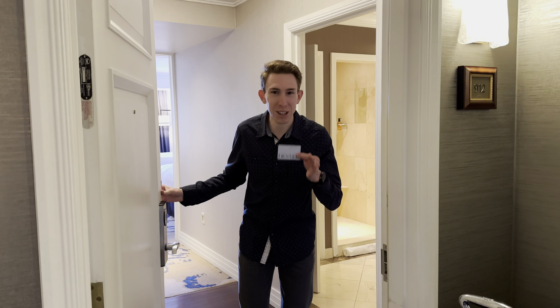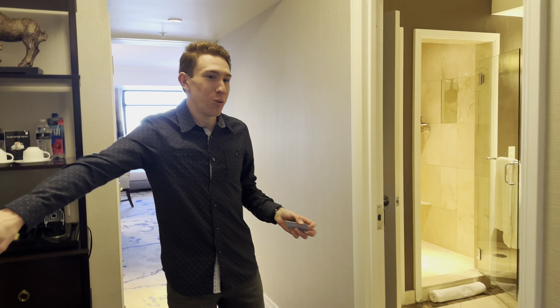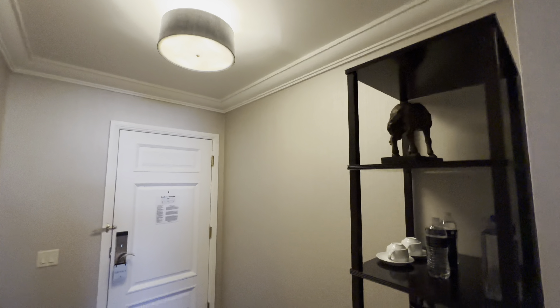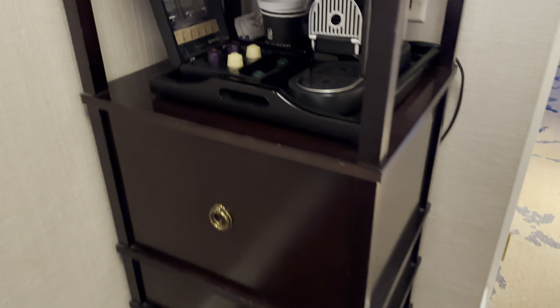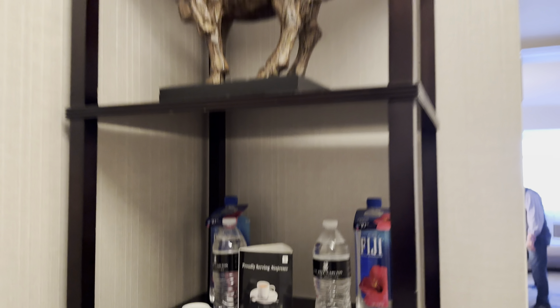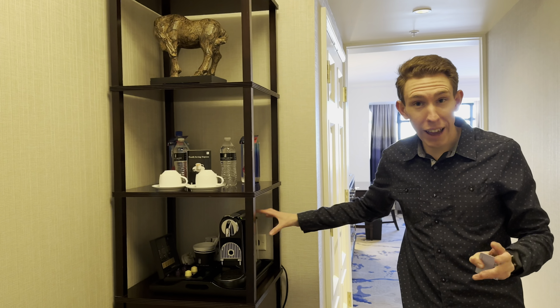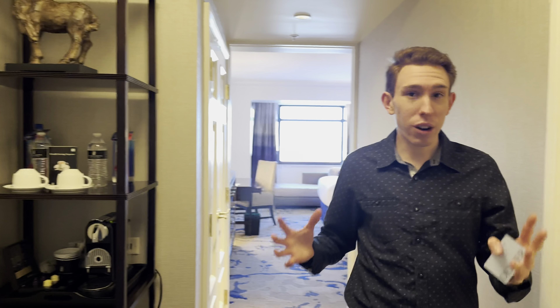Here we are at the Ritz Carlton Denver. Right when we come in there's a nice little area with amenities — juice, a Nespresso machine. This is high-end, complete opposite of what the Sheraton Denver had. This is an actual high-end coffee machine, the cream of the crop.